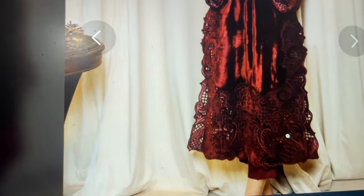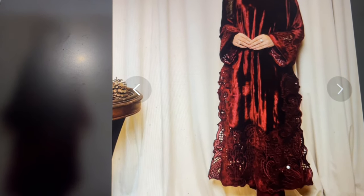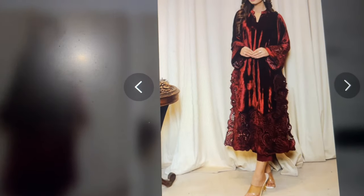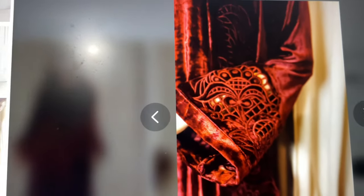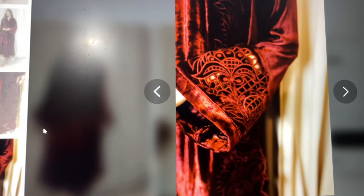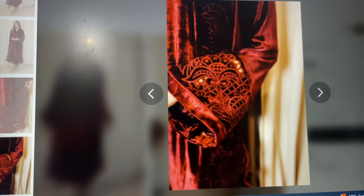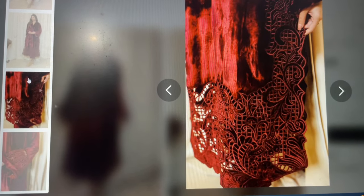Aap dekh sakte ho ke iske daman par kitna khoobsurat cut work hai. Is kamiz ka daman usually ek normal kamiz ke daman se zyada hai — completely ek jaal bana hua hai. Isi tarah iske bazo bhi bell sleeves hain, aur jaise iske daman par cut work hai same wahi iske bazon par bhi hai — bahut hi baareeki aur nafaasat se yeh cut work kiya gaya hai. Iska next style simple band collar hai jiske aage ek chhota sa slit hai.